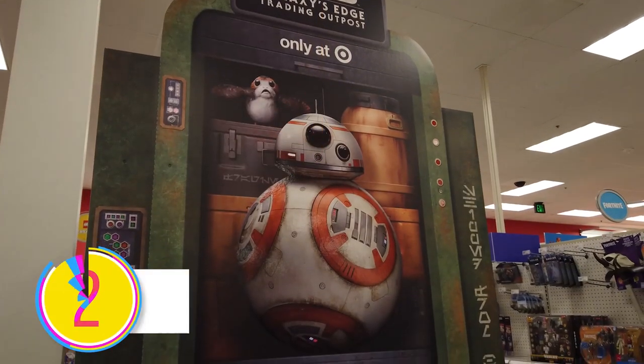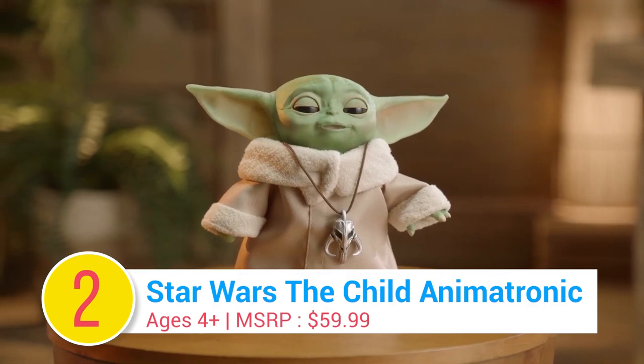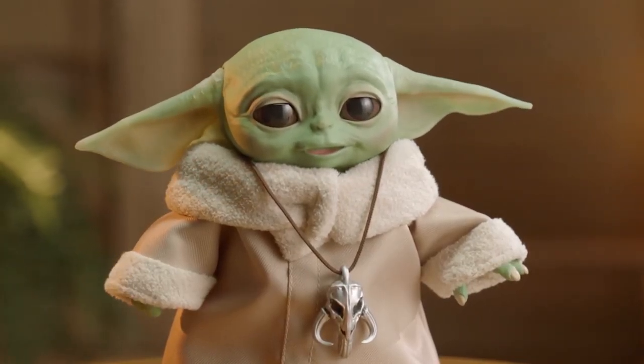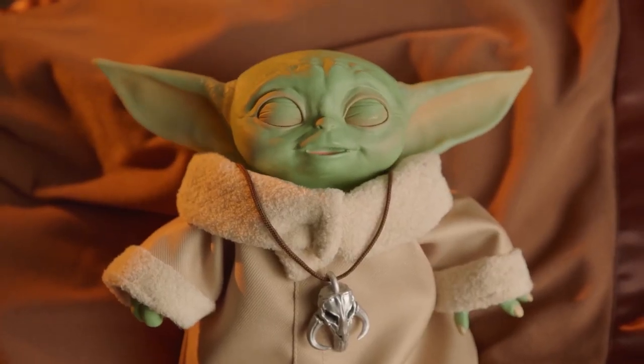Number 2: Star Wars The Child Animatronic Edition. Baby Yoda leaps off the screen and into your hands with a lifelike replica. Isn't he the most adorable thing ever? May the Force be with you.